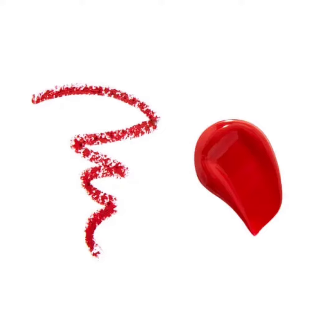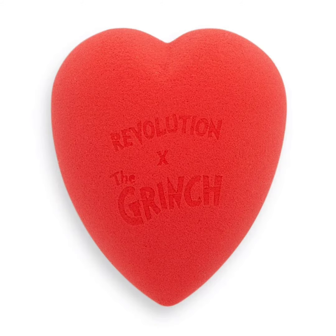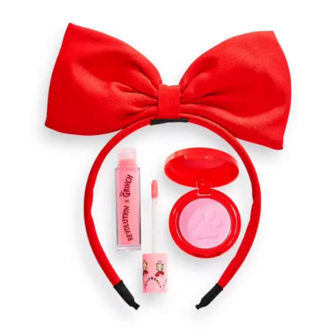The Heart Beauty Sponge is a versatile accessory that can be used to apply primer, foundation, concealer, setting powder, and even contouring and highlighting. It is inspired by the Grinch's little heart, comes in three sizes, and is priced at $5 US.